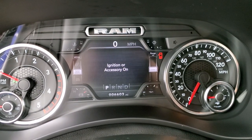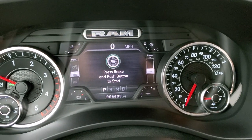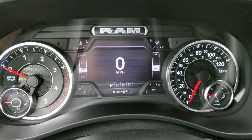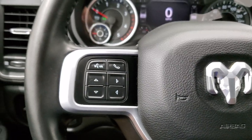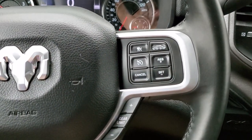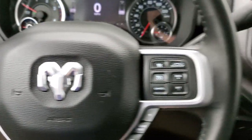This one has 6,603 miles. The instrument cluster is very nice and clean. You do get the digital speedometer, battery voltage, oil temp, all that good stuff — and it's all configurable. This one has the leather-wrapped steering wheel. It also has adaptive cruise control, normal cruise controls, gear selector, information and Bluetooth controls right there.